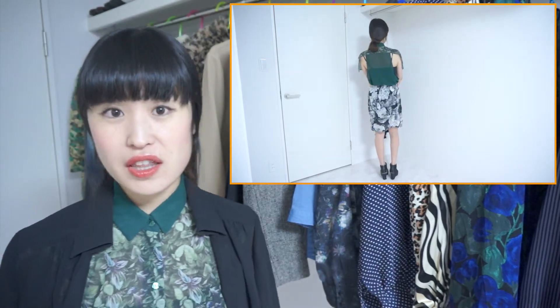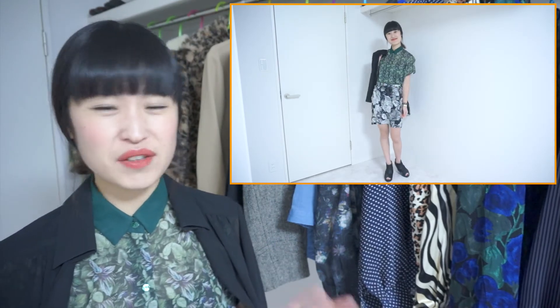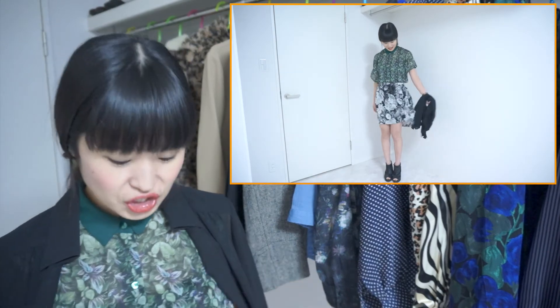These are both from Zara. I bought these two years ago or last year — I don't remember — so these are not the newest, but they still work this year. If you feel botanical print is a little too vivid or a little too much for you, then these chic color botanical prints are a good start.